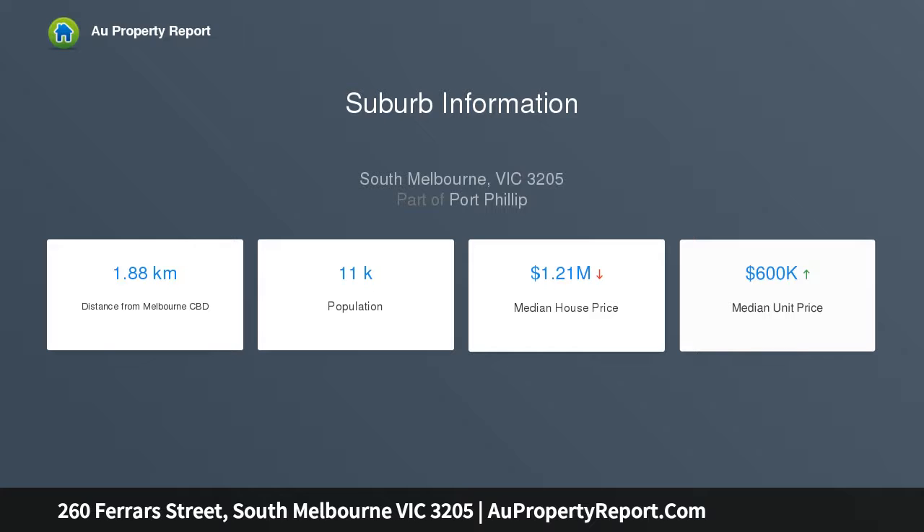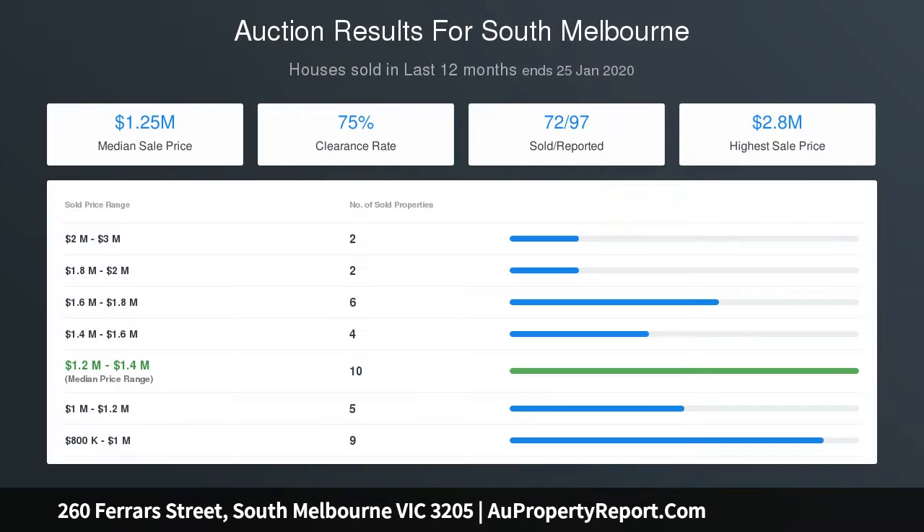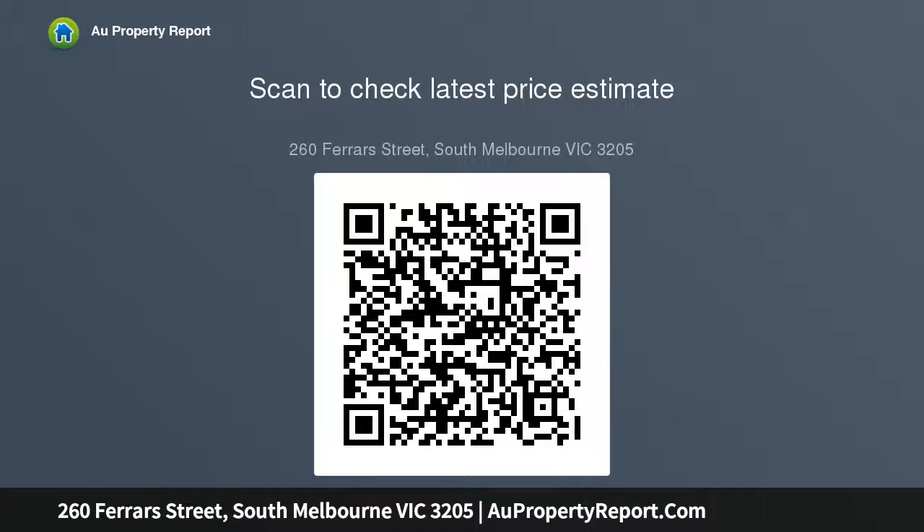Soaring high ceilings and a wide arched hallway enhance the home's sense of proportion as it flows past a traditional lounge and formal dining, each of which are warmed by open fireplaces. Culminating in a timber kitchen and meals area, the scope to introduce your own sense of style is undeniable as it opens through double doors to a paved rear courtyard where the imaginations of al fresco entertainers are sure to be sparked.